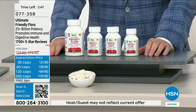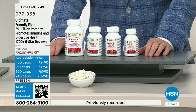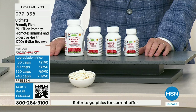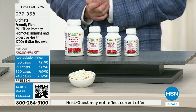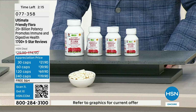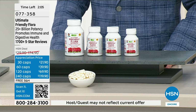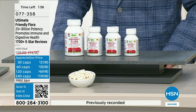With a product like Ultimate Friendly Flora, it's an opportunity to reconstitute what the way we live and eat has diminished. Unfortunately, we've so sterilized our food supply for safety — we want to avoid all the pathogens and bad bacteria — that when we do so, we're doing away with all the friendly flora we want in our microbiome, unless we're eating things like yogurt, kimchi, or other fermented foods. The way we live and eat makes it imperative that we reconstitute that microbiome.